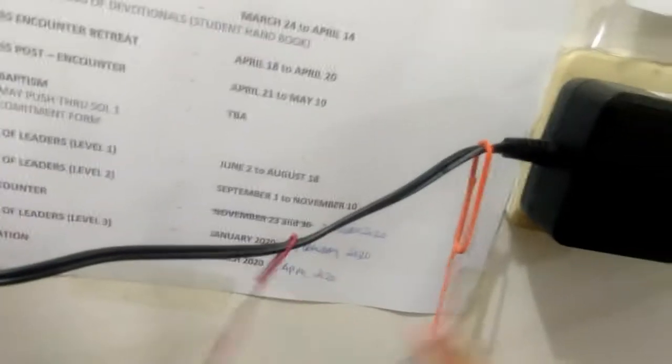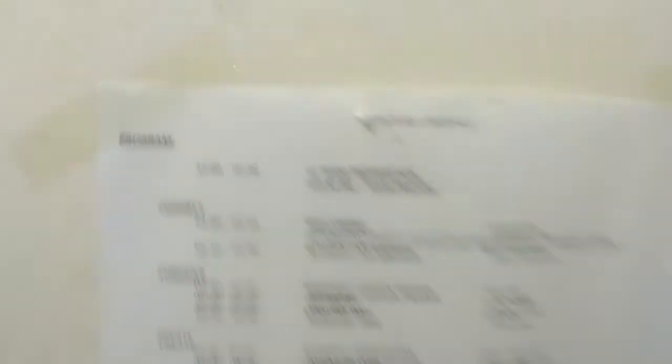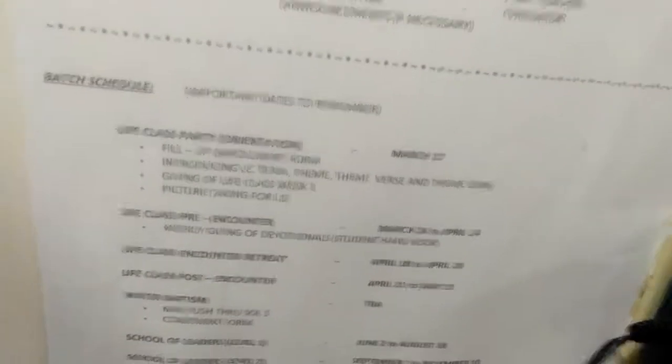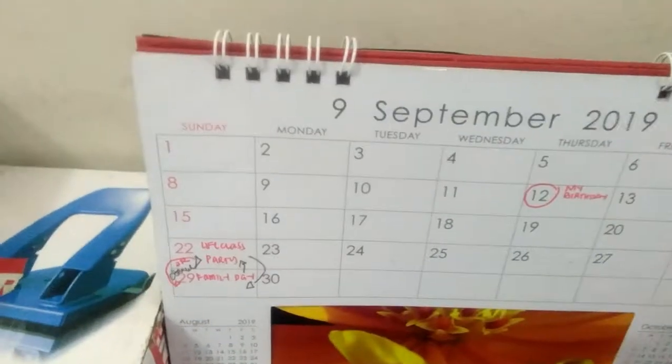And this, by the way — ang kapatid ko ang gumawa ng bagay na ito, basta para yan sa aming internet. And this ay yung schedule ng aming life class program. And then yung previous batch namin ng life class — ito yung mga days to remember. And then after that, sa babang baba niya, meron ako ditong calendar. Yes, it's September.